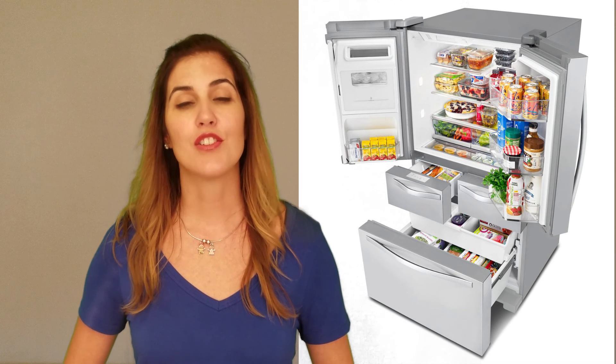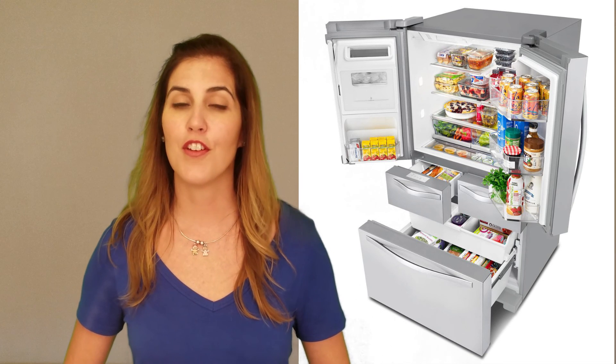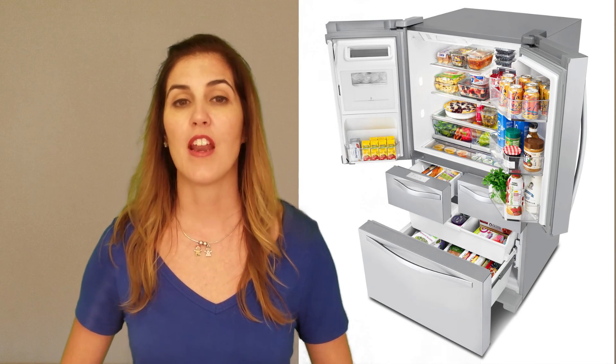It can easily pass our turkey test, meaning you can configure the refrigerator shelves so that a large cooked or uncooked turkey can fit. It comes in stainless steel only.